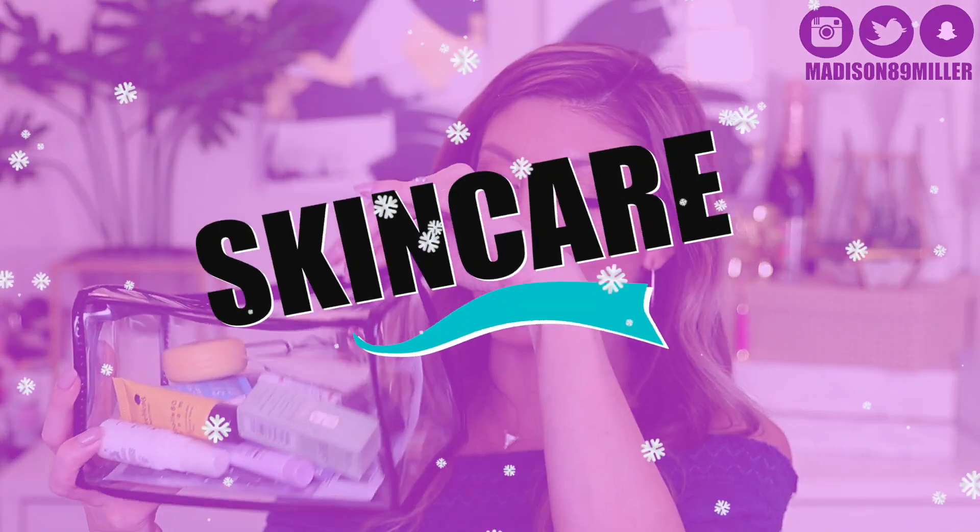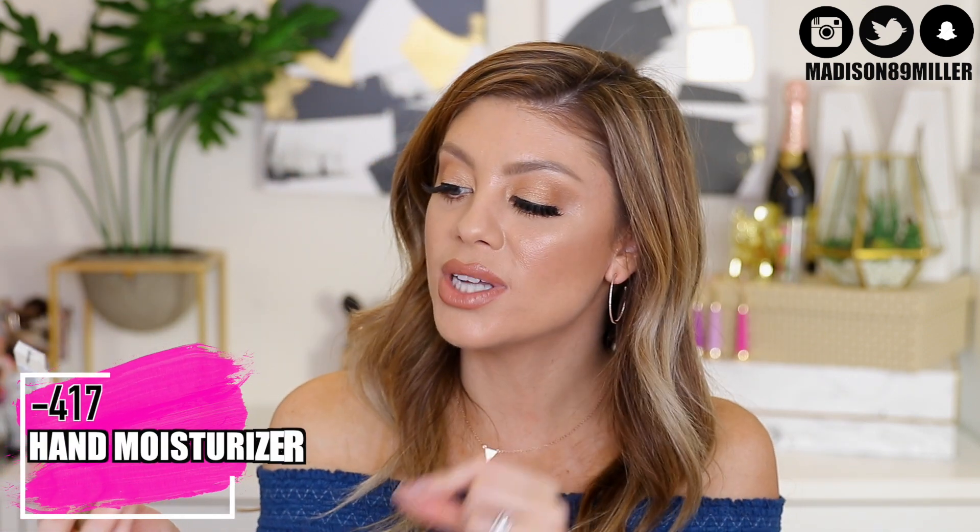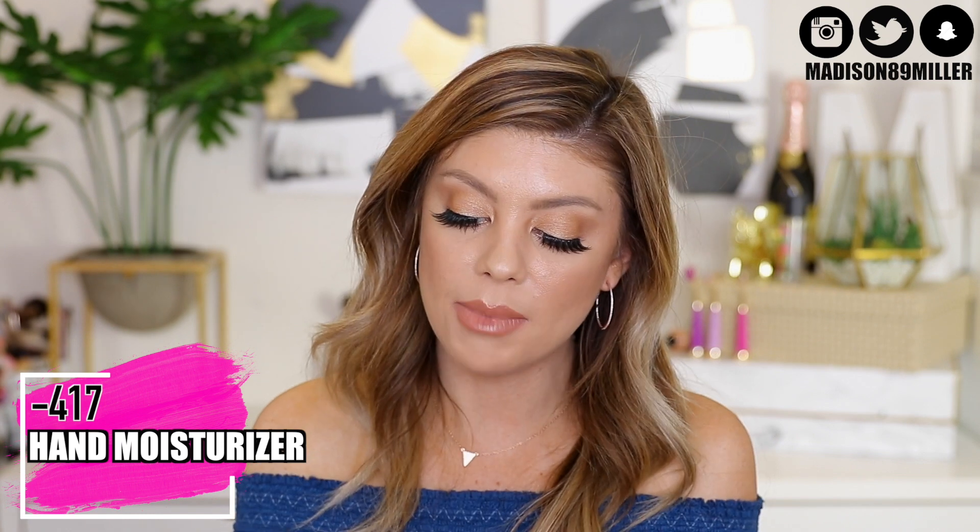Now it's time to get into all the skincare products — I have everything separated in bags by category. The first skincare product is one I got in my glam bag: the Minus 417 Hand Moisturizer. I love hand creams — perfect travel size for my purse, the airplane, or anywhere I'm going. It's very moisturizing, smells really good, soothing, and doesn't leave a greasy feeling. Always use a hand cream because we show age very quickly on our hands and neck.